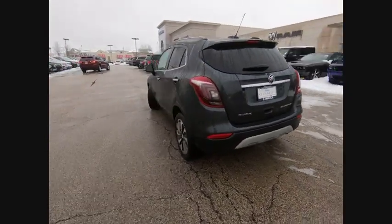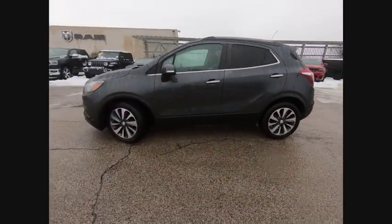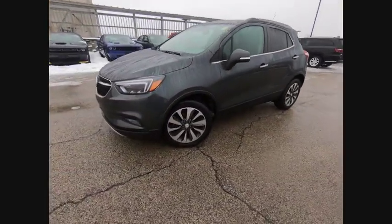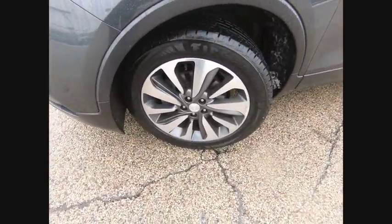Aluminum wheels, universal garage door opener, fog lights, and heated front driver and passenger seats. A vehicle like this doesn't come along every day. Come in and get it before someone else does.